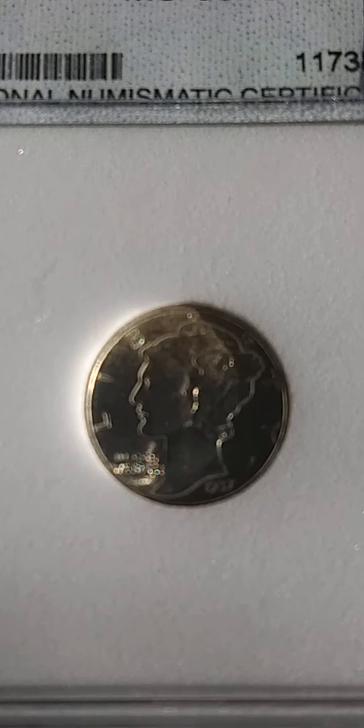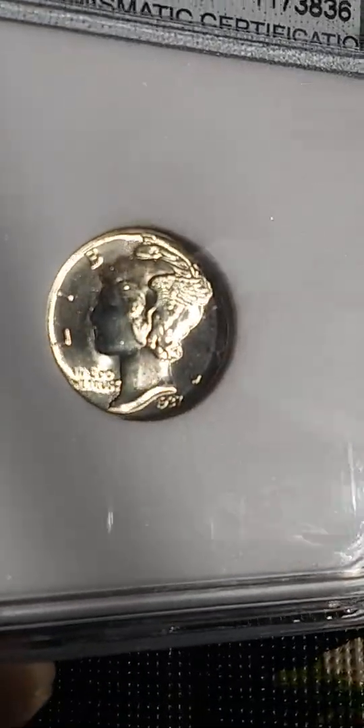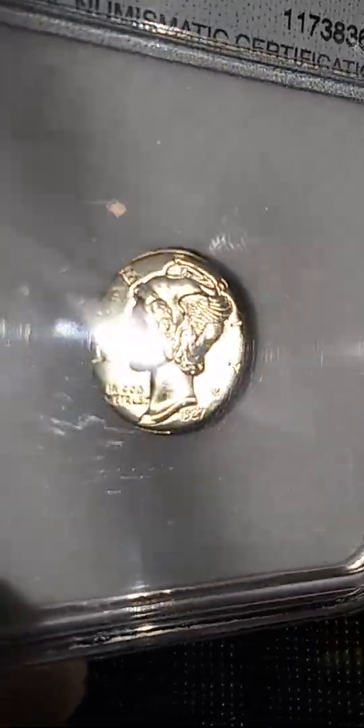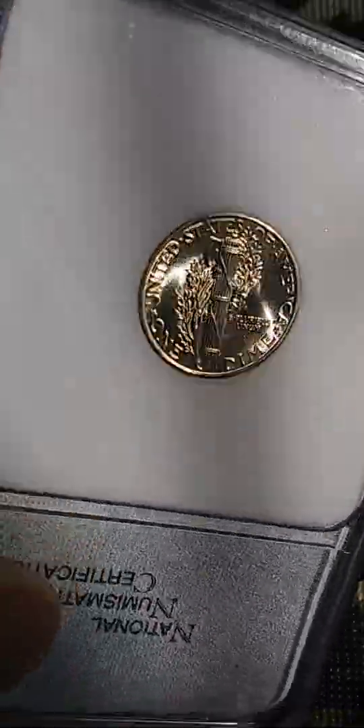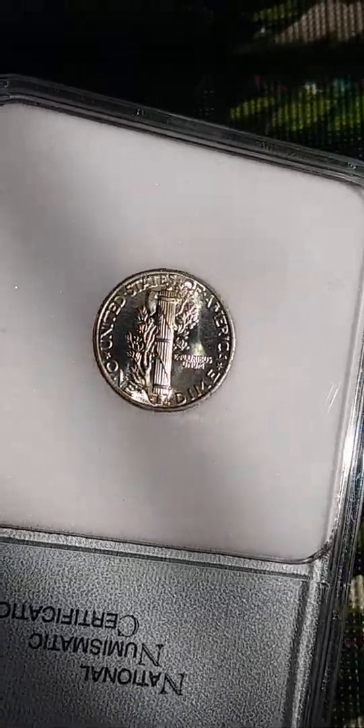It's crazy that the grading is saying it's a 68 — I really don't know about that. I wish y'all could see it in person though, man, it is nice. Very, very nice.